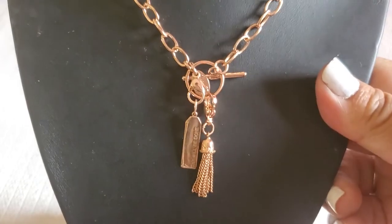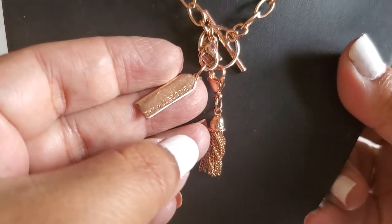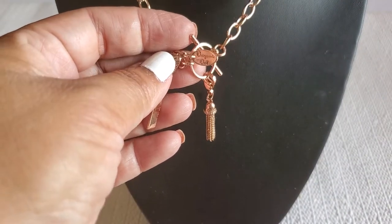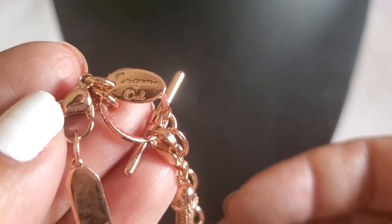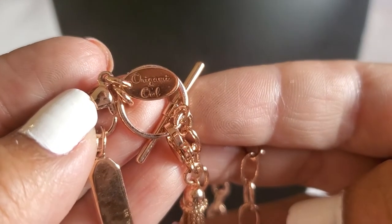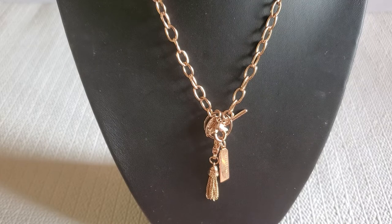The next one is this beautiful rose gold with a tassel. And it says — the hang tag — is it Origami Owl? Looks like a rose gold. It'll be two dollars.